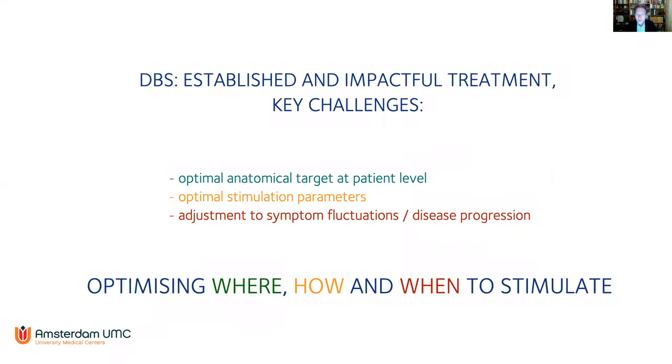DBS has established an impactful treatment, especially in movement disorders. In Amsterdam, we treat patients with Parkinson's disease, tremor, and dystonia. There is also a large cohort of patients with OCD treated in a care-as-usual setting, and patients with epilepsy are frequently treated in the Netherlands with other indications coming. I summarized the key challenges in three topics: selection of the optimal anatomical target, finding optimal stimulation parameters, and adjusting stimulation to the patient's situation — summarized as optimizing where, how, and when to stimulate.